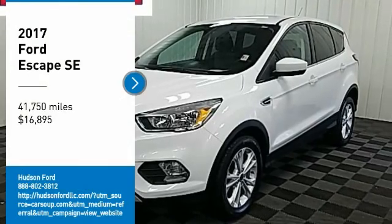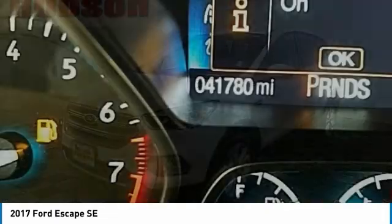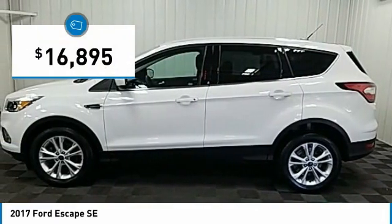Come test drive the 2017 Escape. Gas engines flex, tow, sip, and go with Ford Escape, and is priced below $20,000.